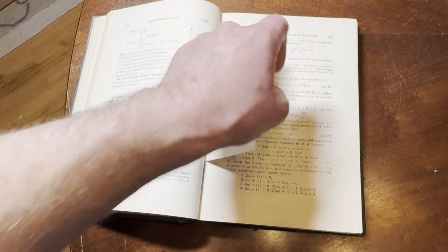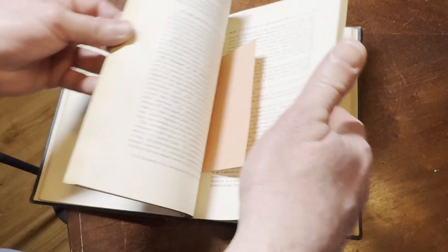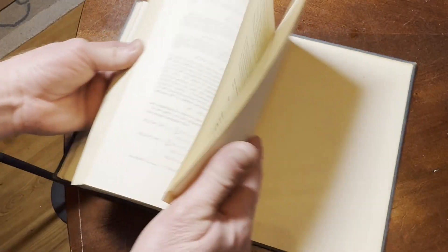Oh, it's a little index card. If it's in the book, it stays in the book. That came with the book — Augustus put that in there. That stays with the book. Any notes I find, I also leave with the book.